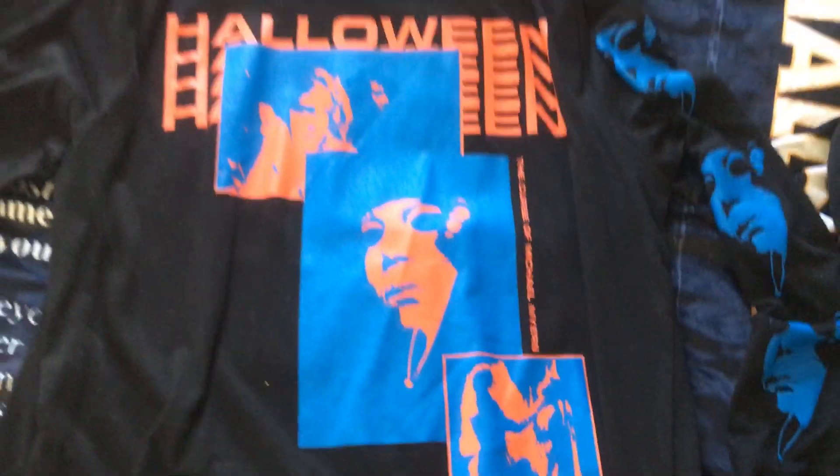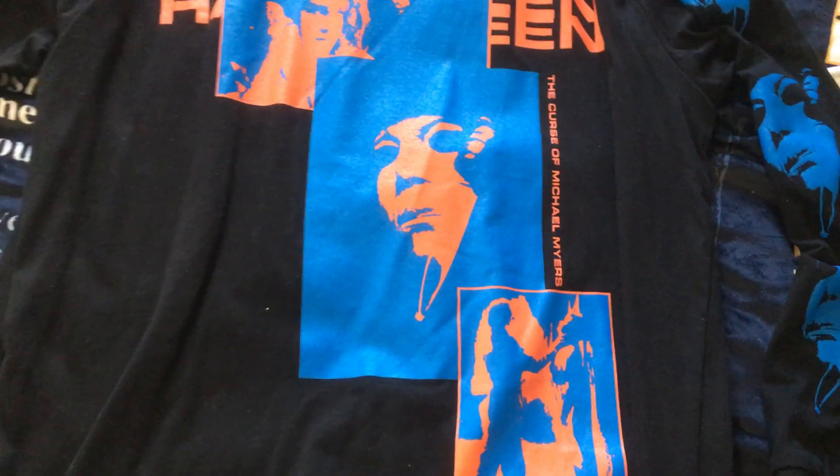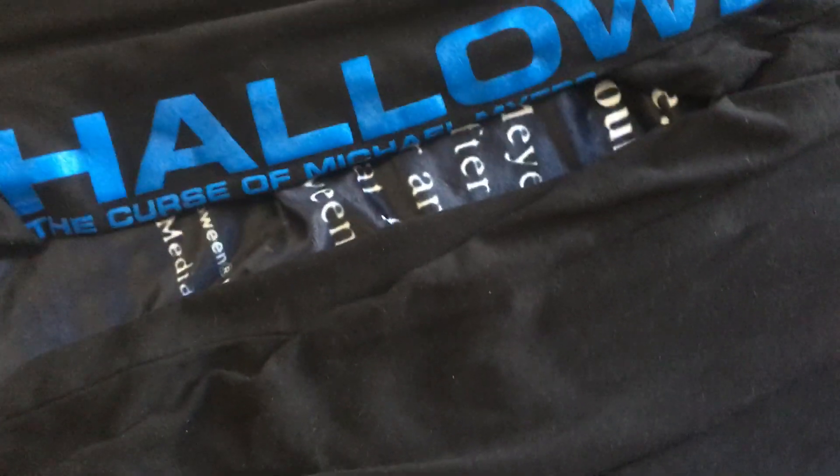The last shirt I got at Hot Topic and this is a really cool Halloween: The Curse of Michael Myers long sleeve. It has different images — you got the poster of Michael holding the knife and then it says 'The Curse of Michael Myers' down there. On one sleeve you have images from Halloween 6, and on the other sleeve it also says 'Halloween: The Curse of Michael Myers.' It does have some more art on the back — got Michael there holding an axe. Really cool.